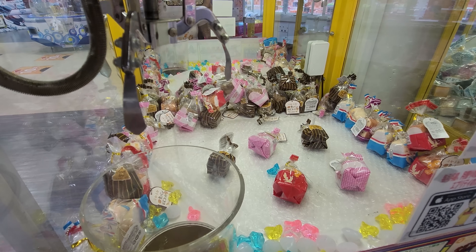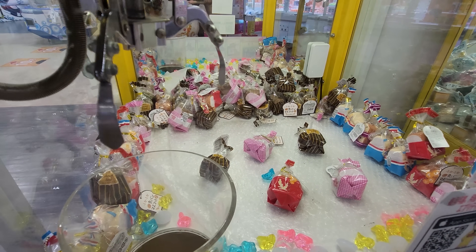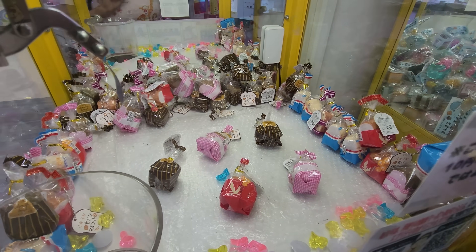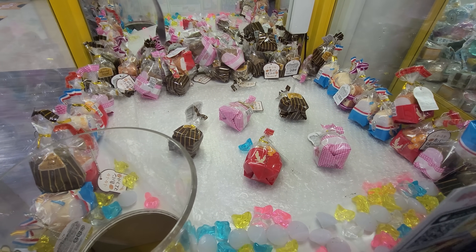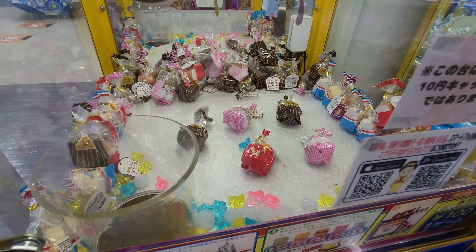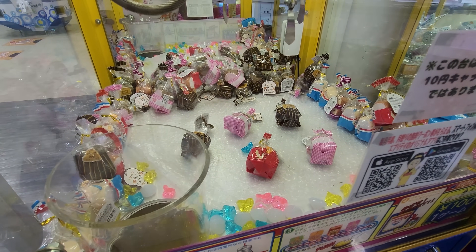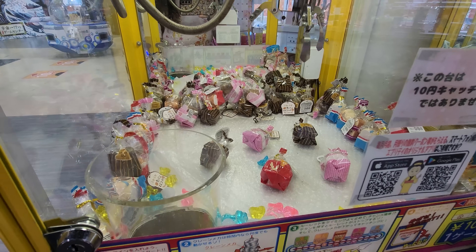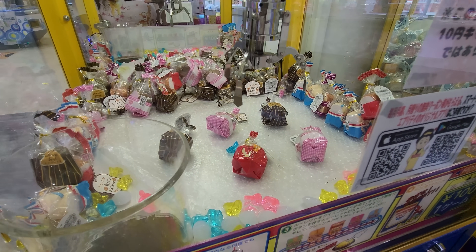In this claw machine, it looks like there are different little breads in here. It looks super cool! That brown one is a chocolate bread, it says on there. The pink one's strawberry bread. And the red one, I think it's just normal bread. So let's see if I can win one. This machine actually has a joystick, which is cool because it's not just one of those up-and-over ones. So hopefully I can win this bread. Here it goes.